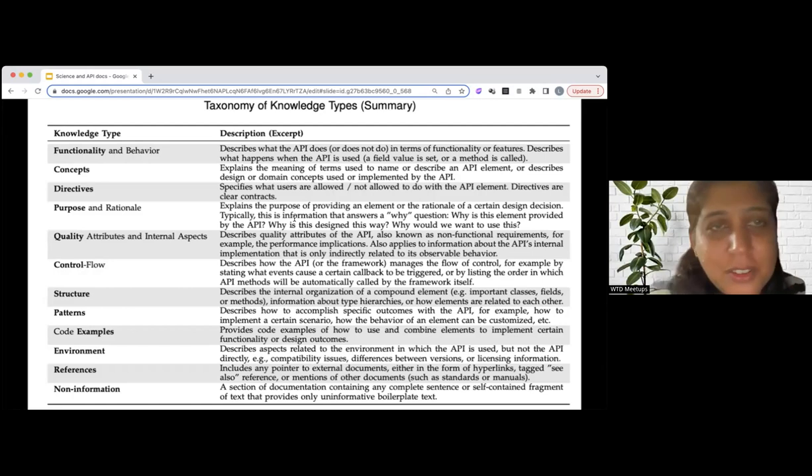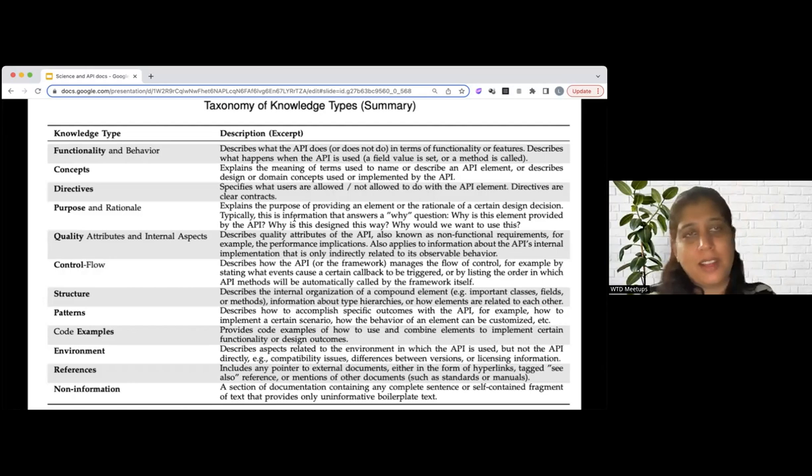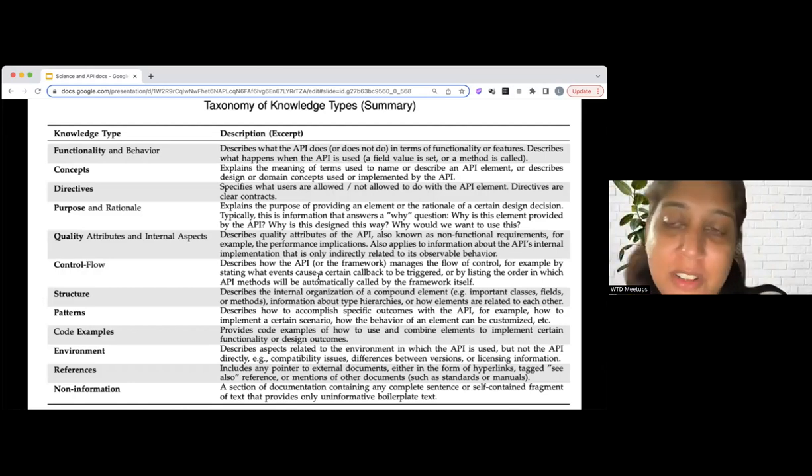In the interest of time, I think we'll have to bring this session to an end. Thanks everyone for joining today's session. Special thanks to Lana for her insightful talk summarizing those two important research papers on API documentation and presenting them in an easy to understand, digestible way. My biggest takeaway from today's talk is learning how important it is to tailor your API docs to meet the different learning styles of developers.